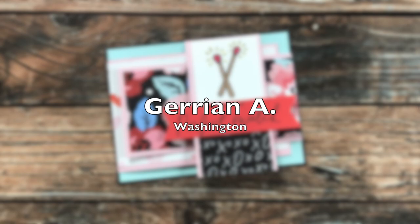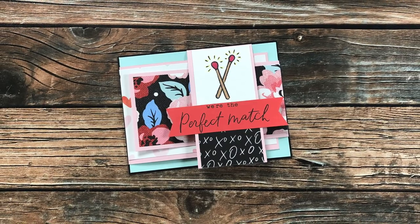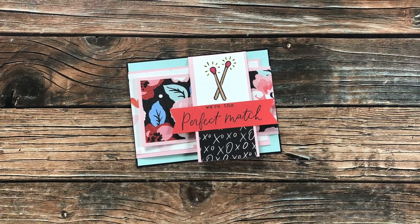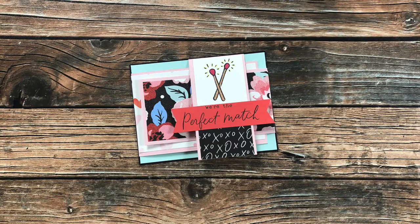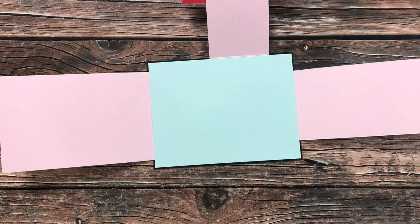Another new face to the Show Us Your Sheet Load feature is Jerry Ann A of Washington. She used the January 2021 sheet load of cards, but her card has a special little hidden feature — she has turned it into a fun fold card! How awesome, Jerry Ann. Thank you so much for sharing this.